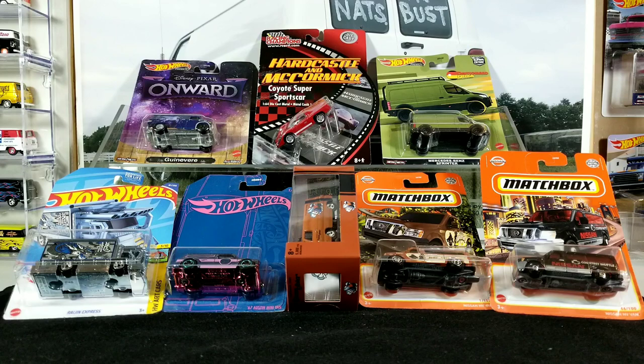Hey guys, welcome back to the channel, it's that van guy again with another weekly video. First off, I'd like to ask a favor — if you're a new viewer or you come back every week, please give me a thumbs up. It really helps with the YouTube algorithm so YouTube shares my videos with people that are into diecasts and vans. It's a lot of work filming, editing, and uploading these videos, so if you show me some love with thumbs up and comments, I'd really appreciate that.